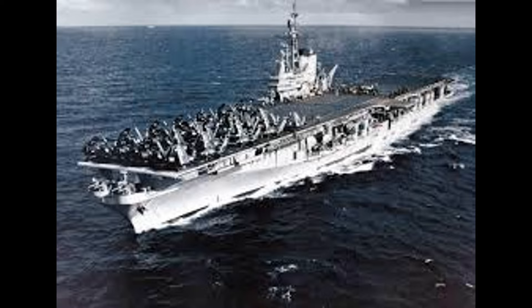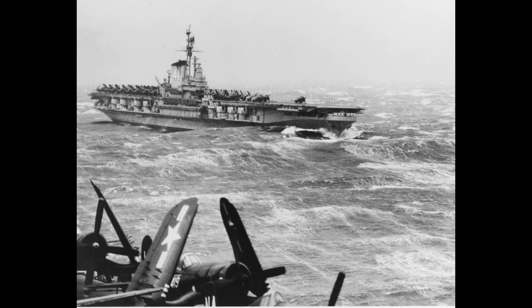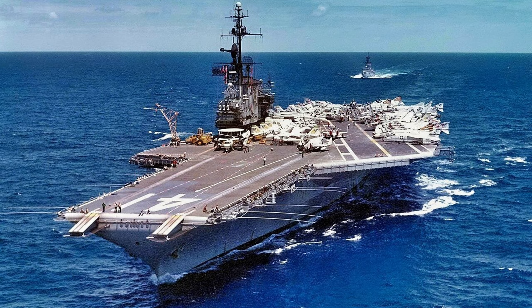The ship even launched a captured German V-2 rocket in 1947, marking the beginning of naval missile warfare. Serving with the Atlantic fleet for a decade, the Midway made seven deployments to European waters, patrolled NATO, and relocated to the west coast in 1955. It was then rebuilt with an angled deck to improve jet operations.